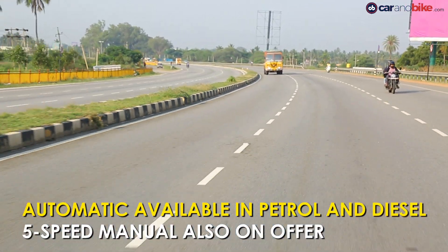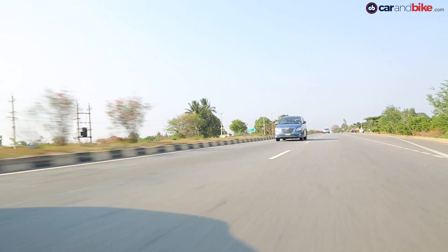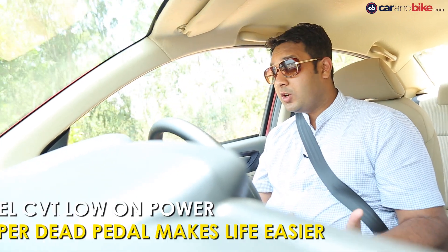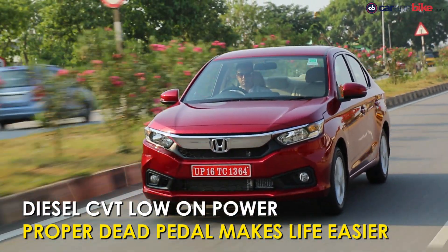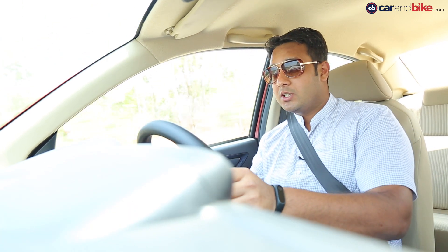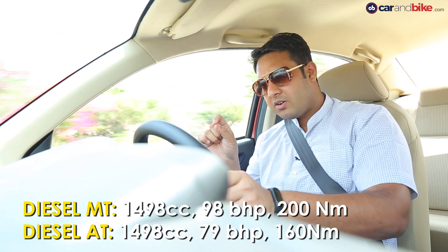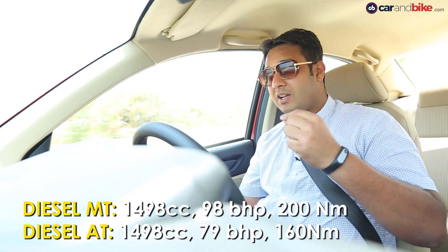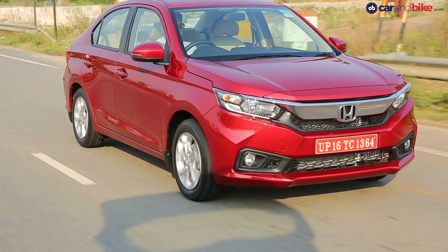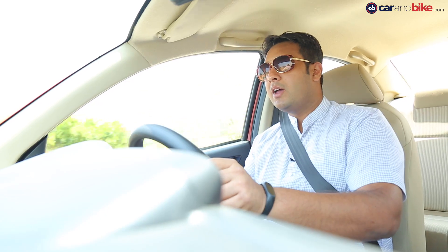Honda has gone the extra mile to spoil buyers for choice, offering automatic transmission in both petrol and diesel variants. The Amaze is the first Honda in India to get a diesel CVT. It's pretty good though underpowered — producing 20 bhp less than the manual, giving 79 bhp and 160 Nm of torque from as low as 1750 RPM. The CVT has been engineered for low-RPM torque delivery, making it smooth in traffic and on the highway.